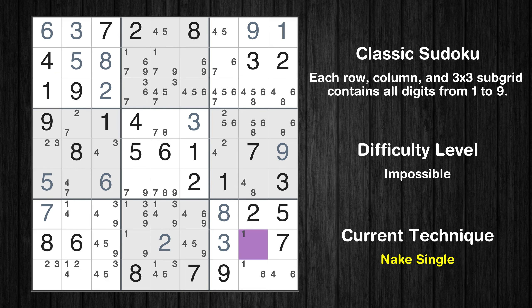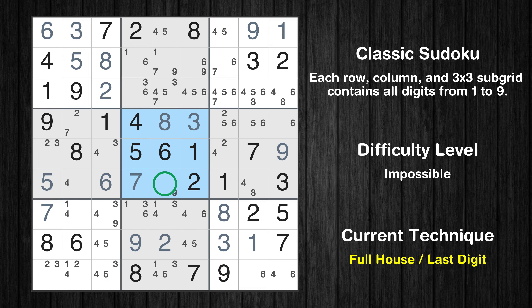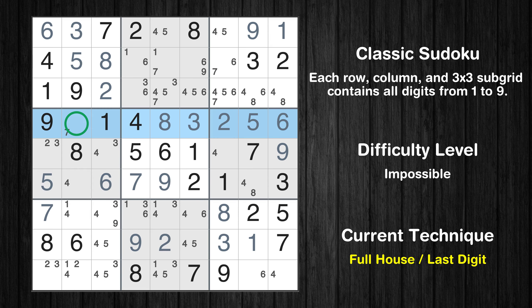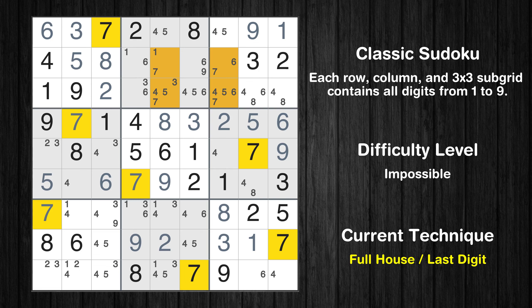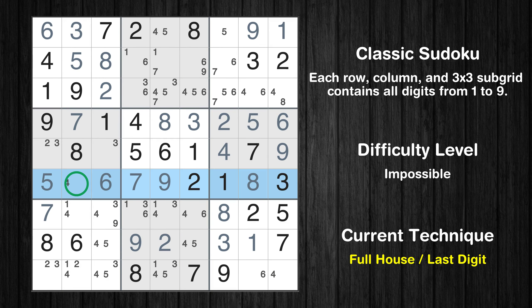Cell row 8, column 8 is a naked single. Cell row 8, column 4 is a naked single. Cell row 6, column 4 is a naked single. Cell row 4, column 5 is a naked single. Only 9 is missing in the 5th box. Cell row 4, column 9 is a naked single. Cell row 4, column 8 is a naked single. Cell row 4, column 7 is a naked single. Only 7 is missing in the 4th row. Cell row 5, column 7 is a naked single. Only 8 is missing in the 6th box. Only 4 is missing in the 6th row.